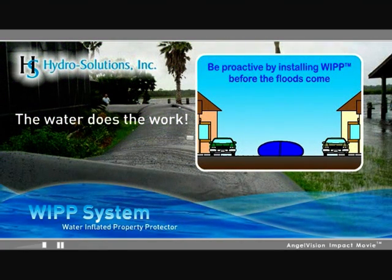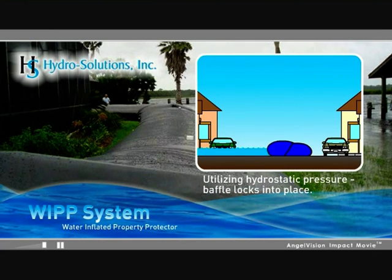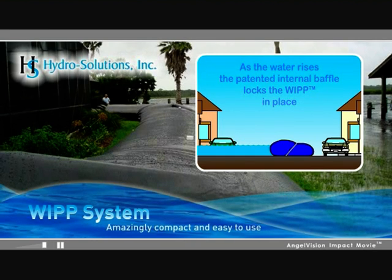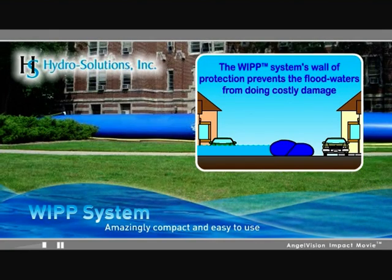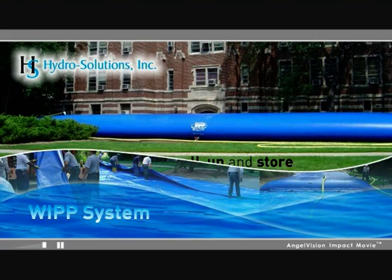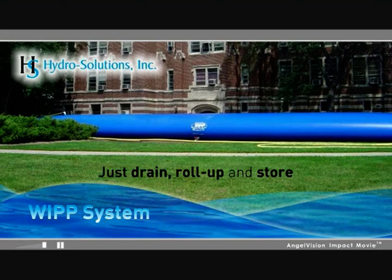The WIP system, with its patented internal baffle, uses the power of water to lock into place. Just unroll the WIP, attach the water hose, and you're done. WIP is amazingly compact and easy to use, especially with its unique accessories, and it's versatile — use it to contain spills or contaminated runoff. The reusable WIP is cost-effective: just drain, roll up, and store, and you'll always have a highly effective flood barrier ready for the next emergency.